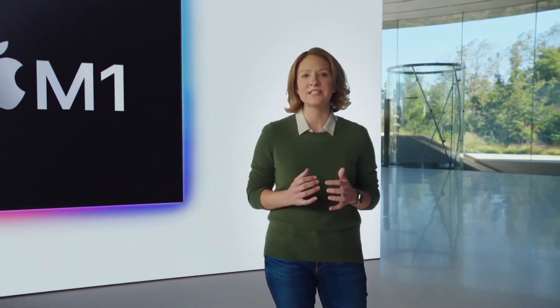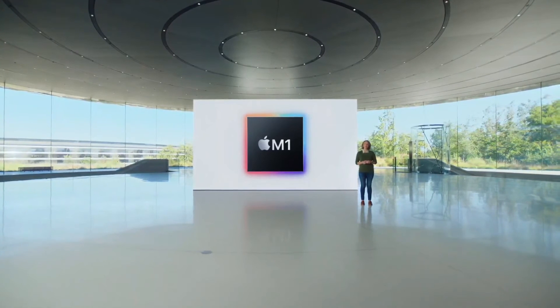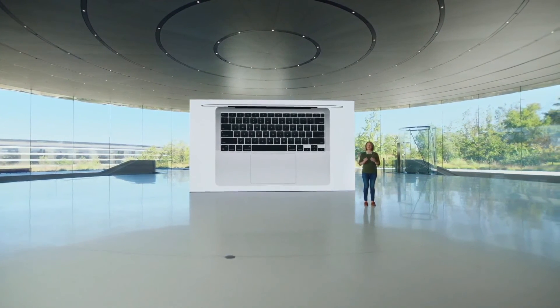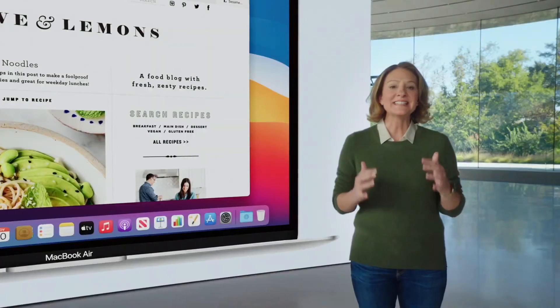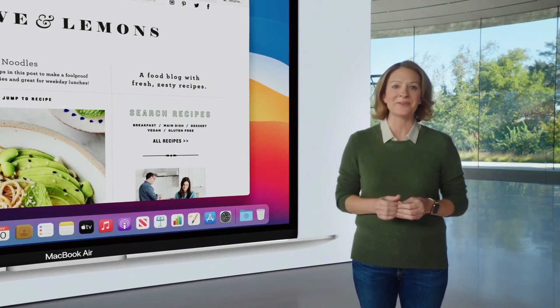What's also remarkable is that with the industry-leading efficiency of the M1 chip, combined with the power management in macOS Big Sur, the new Air delivers all this performance without a fan. So no matter how intense the task, MacBook Air is completely silent.